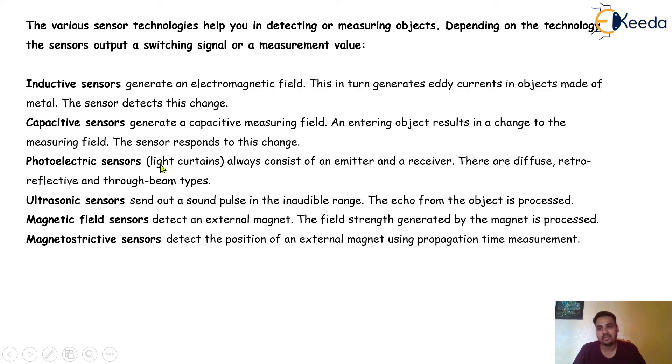Photoelectric sensors, generally used for light curtains, always consist of an emitter and receiver — there are diffuse, retroreflective, and true beam types. Ultrasonic sensors send out a sound pulse in the inaudible range and process the echo from the object. Magnetic field sensors detect an external magnet and process the field strength generated by the magnet. Magnetostrictive sensors detect the position of an external magnet using propagation time measurement.